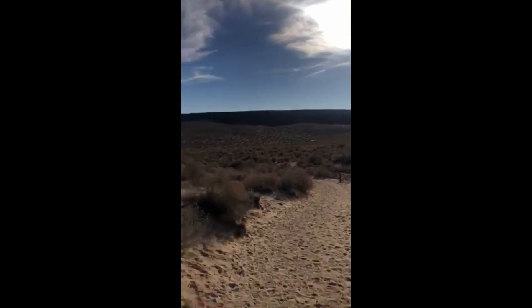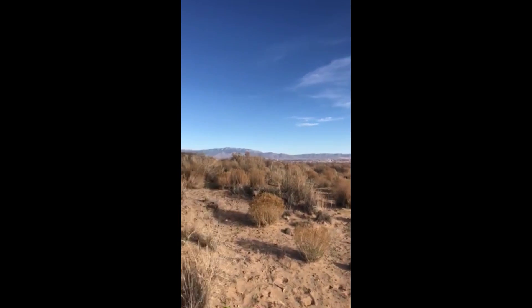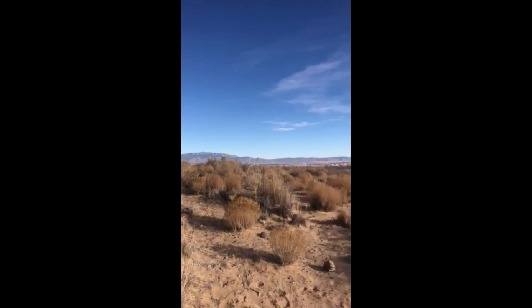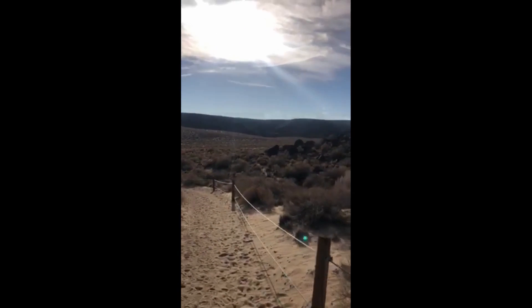You'll notice it's very sandy as well. There's some great history about that — how it was formed by mountain chains to the west that got eroded by heavy rains, which helped form this landscape.